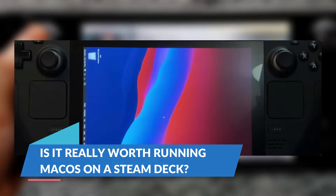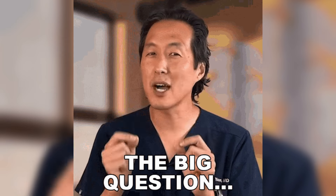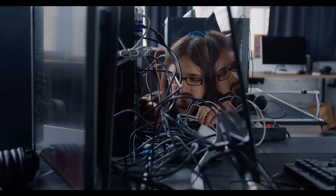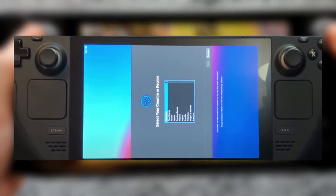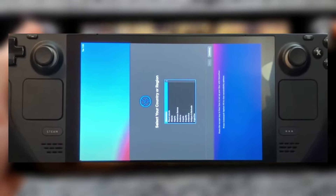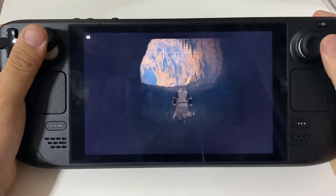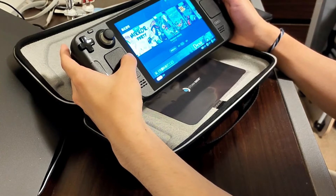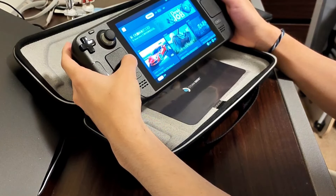Is it really worth running macOS on a Steam Deck? After hearing all the ups and downs of this experiment, the big question remains: should you run macOS on a Steam Deck? Well, if you're a tech enthusiast with a soft spot for retrofitting devices, or just someone looking for a conversation starter, then go for it. There's definitely a sense of accomplishment in making something work on hardware that was never designed for it. And if you're willing to overlook the sideways display and occasional lag, it's a fun little project to try. Steam Deck shines with SteamOS, letting you seamlessly access your library of games with optimized controls and quick load times.